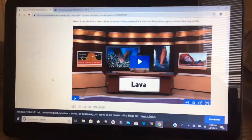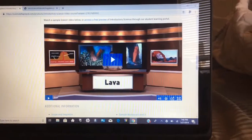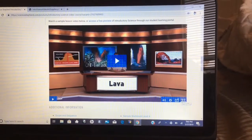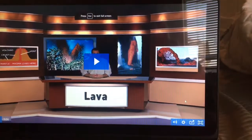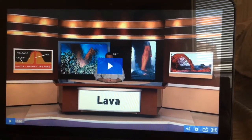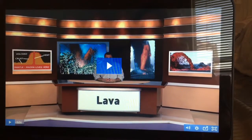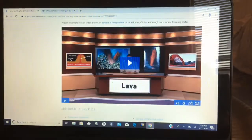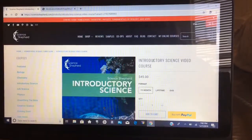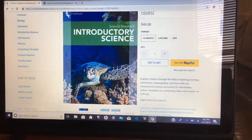This right here is what the video looks like. You can do it full screen, but it's a gentleman at a desk who talks about what they're learning along with pictures that pop up. So this one would be about lava and things like that, and it goes along with the notebook. It's a video-based curriculum.